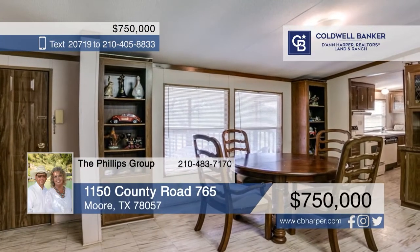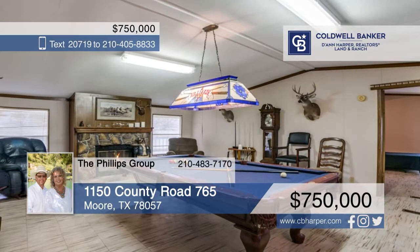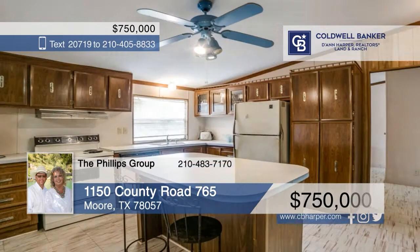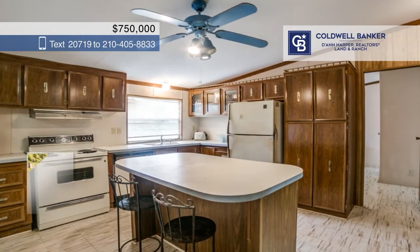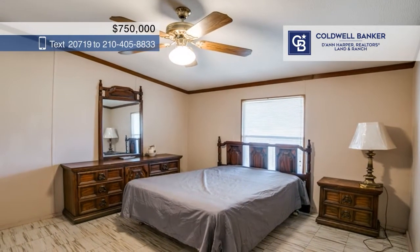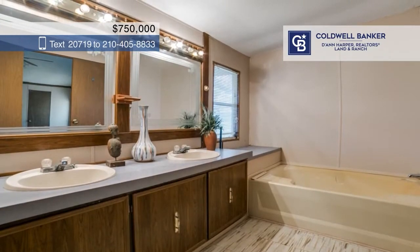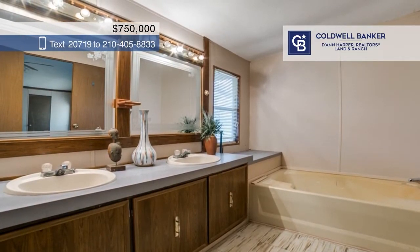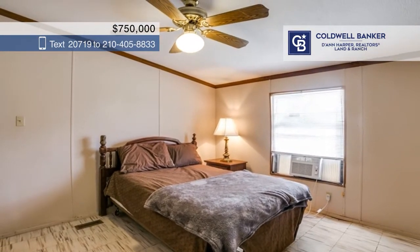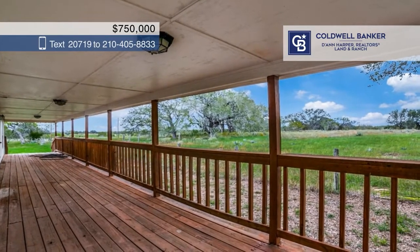This secluded 70-acre hunting property is ready for you. A modular home on the property features a covered patio and barbecue eating area — this home is perfect for a weekend getaway or even a primary residence, and the furniture conveys along with the home. There's a one-car garage, two carports, two storage buildings, and a loafing shed. This ranch boasts beautiful large oak trees and wonderful wildlife. Hunting blinds and deer feeders are included. Bring your cows and horses.